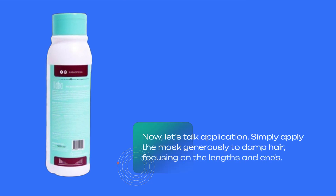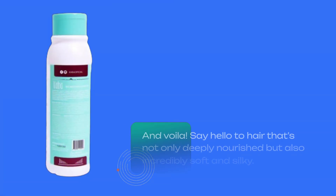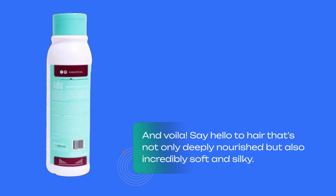Now, let's talk application. Simply apply the mask generously to damp hair, focusing on the lengths and ends. Leave it on for a few minutes to let those natural extracts work their magic. And voila — say hello to hair that's not only deeply nourished but also incredibly soft and silky.